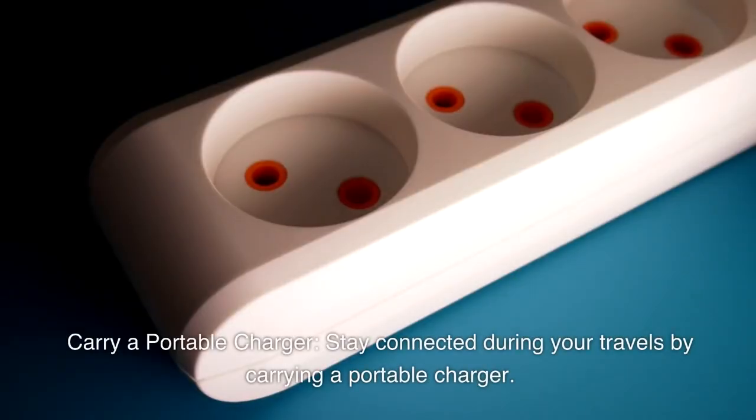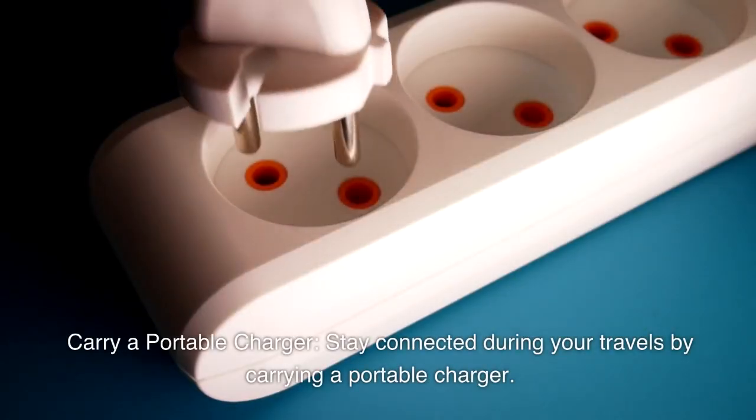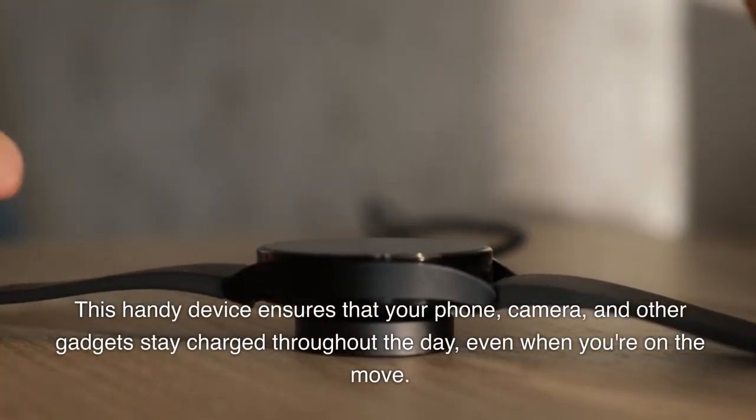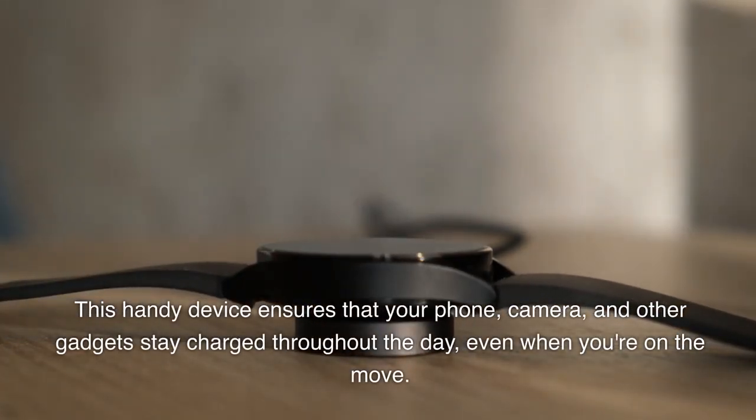Carry a portable charger. Stay connected during your travels by carrying a portable charger. This handy device ensures that your phone, camera, and other gadgets stay charged throughout the day, even when you're on the move.